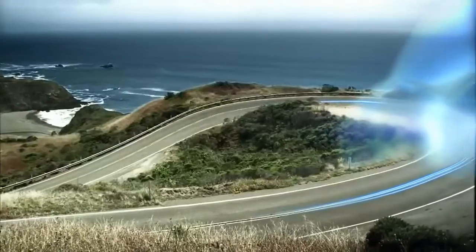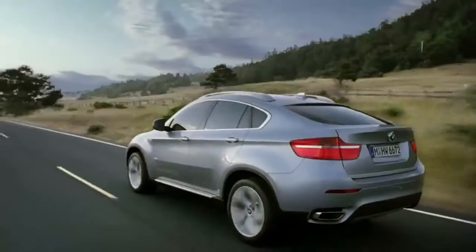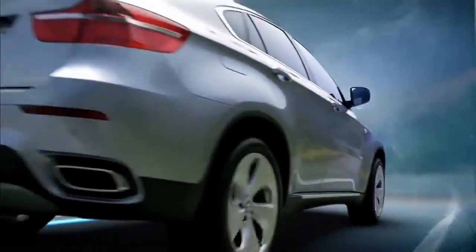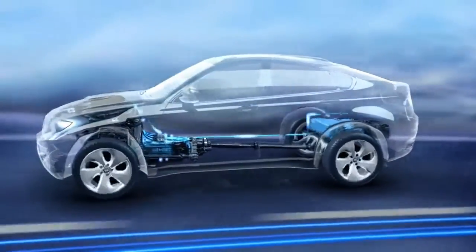One of the advantages of hybrid drive: each time the brakes are applied, the BMW Active Hybrid X6 converts kinetic energy into electric energy. The electric motors act as generators.